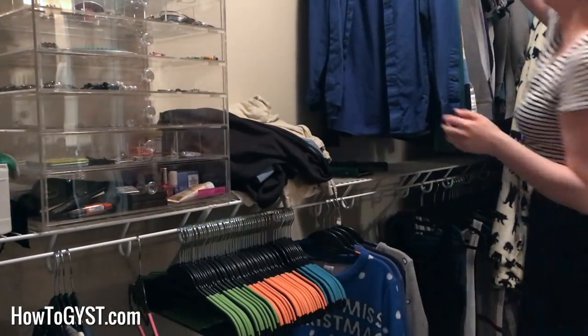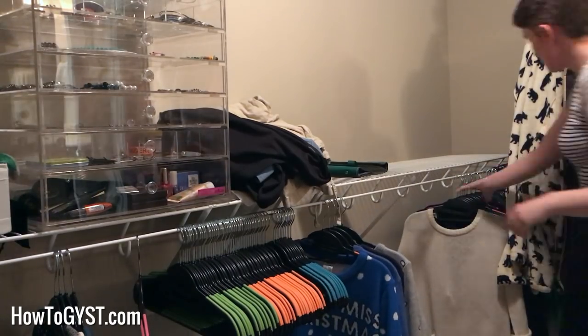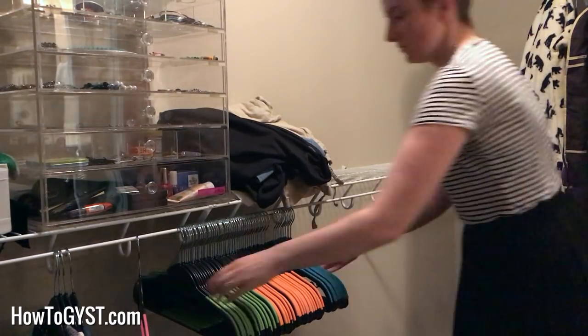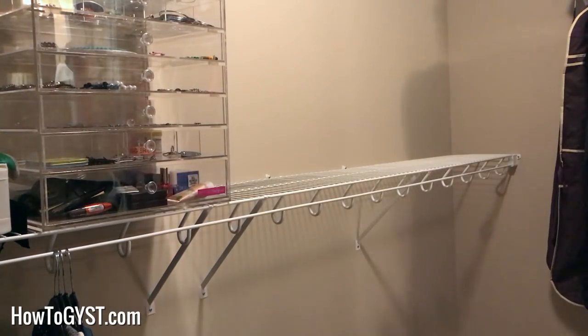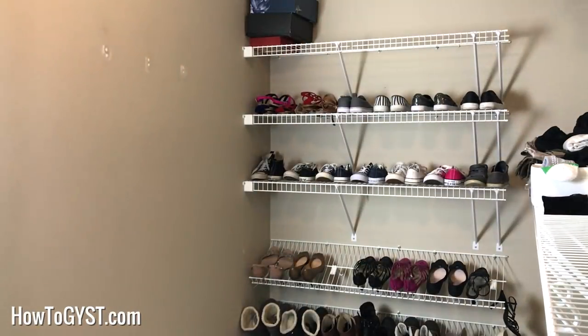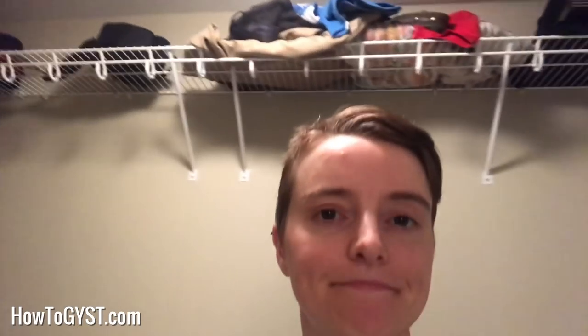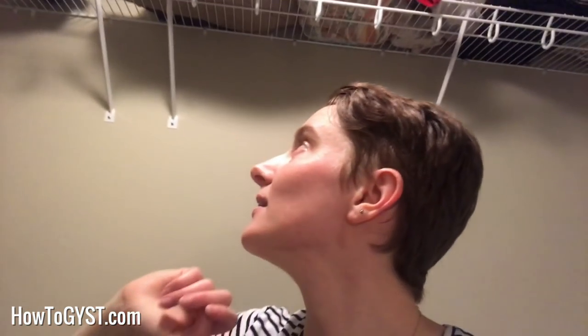As usual, the first task was to pull everything out of the space. I don't enjoy doing this and it would have been so much easier to just leave everything and go through it all in situ. But I know from lots of experience that starting with a clean slate is the best way to ensure that one, the room is fully cleaned, and two, I am extra picky about what I put back in. Seeing an empty space makes me less likely to want to fill it back up with crap. It took me a little over half an hour to empty out the room. It was tough going, hard work. I am already regretting this.